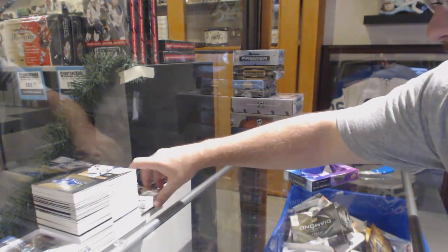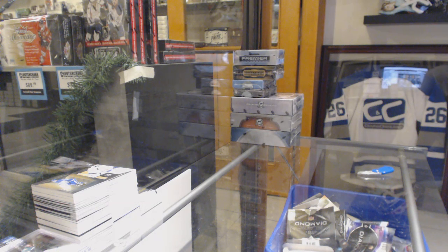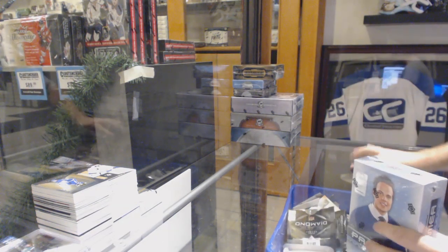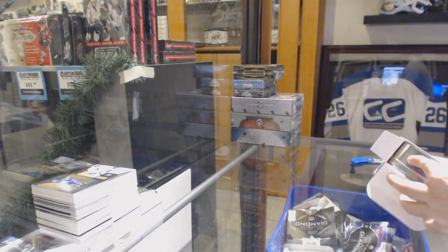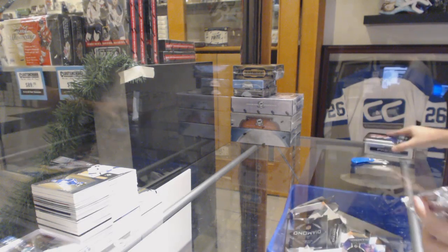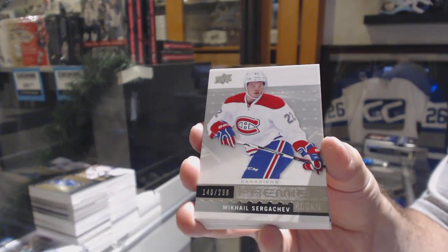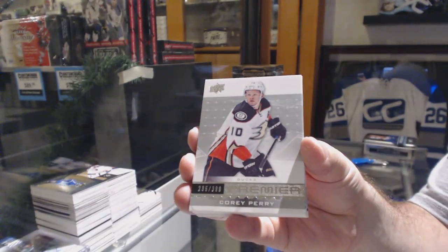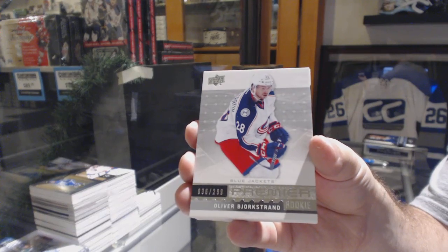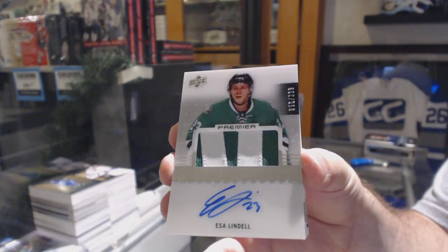For the Oilers — number 299 Connor McDavid. For the Devils to 249 — Taylor Hall. For the Blue Jackets — sparkling scripts, Cam Atkinson. For the Rangers — team logo jumbos. For the Calgary Flames — Hall of Fame rings gold, Joe Nieuwendyk. And Max Jones rookie gems for the Ducks to $3.99.